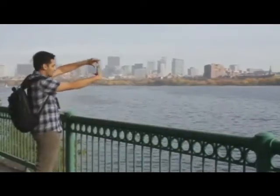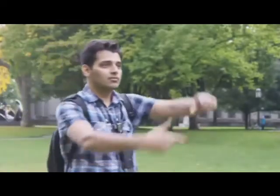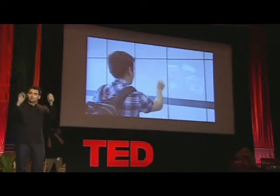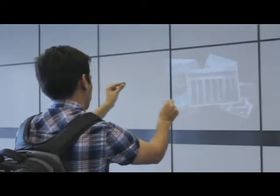Rather than getting your camera out of your pocket, you can just do the gesture of taking a photo and it takes a photo for you. And later I can find a wall anywhere and start browsing these photos, or I want to modify this photo a little bit and send it as an email to a friend.